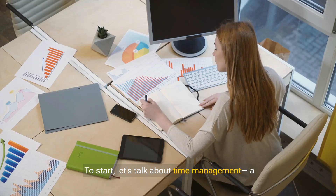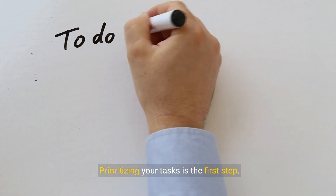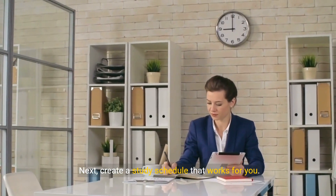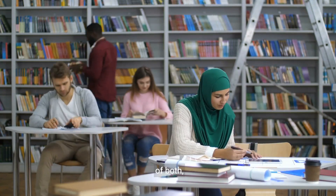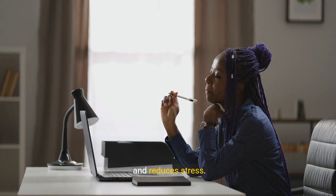Let's talk about time management, a crucial skill for balancing your studies with other responsibilities. Prioritizing your tasks is the first step — identify what's most important and tackle those tasks first. Next, create a study schedule that works for you. Whether it's early mornings, late nights, or a mix of both, find what fits best into your routine. A well-organized schedule helps you stay on track and reduces stress.